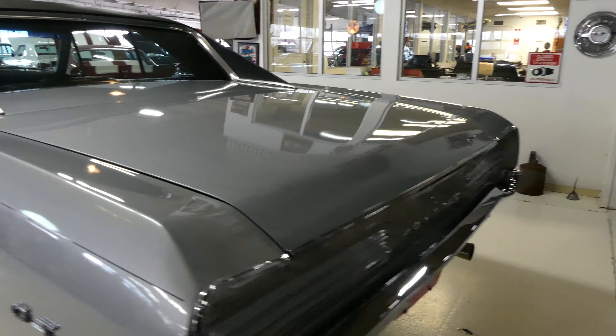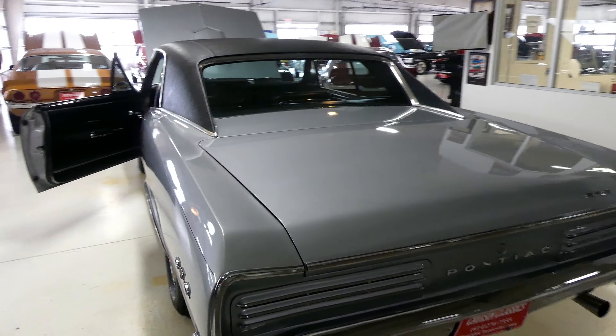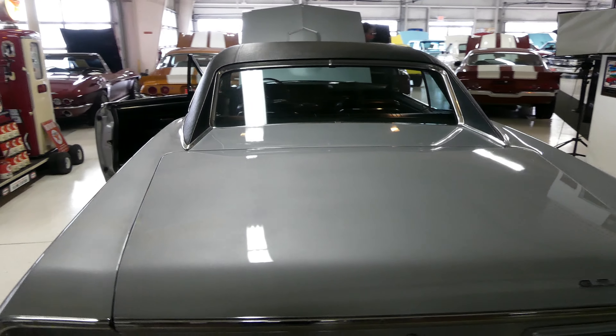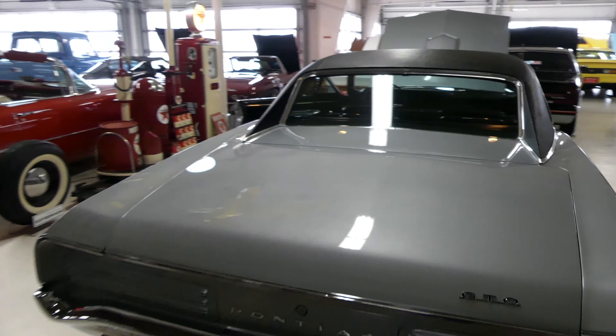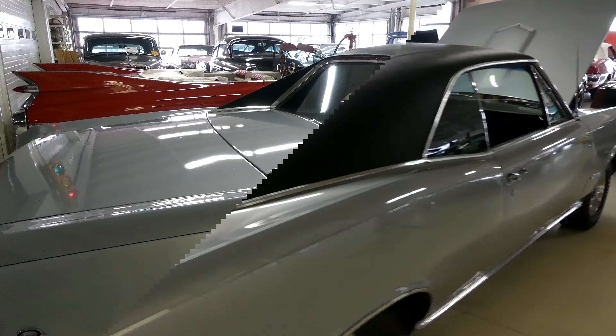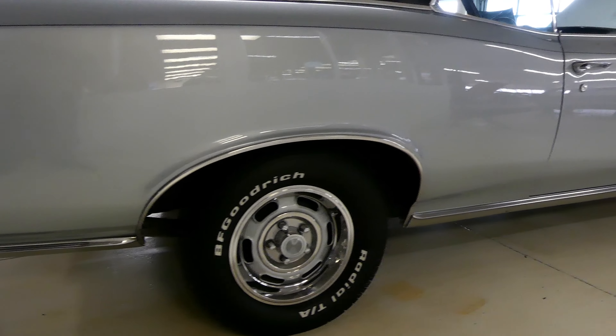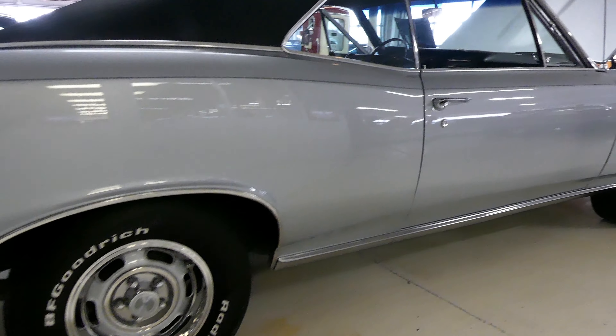A couple of giveaways: tail lights, headlights — beautiful silver in color, black vinyl top, rallies on all fours, BF Goodrich on all fours.